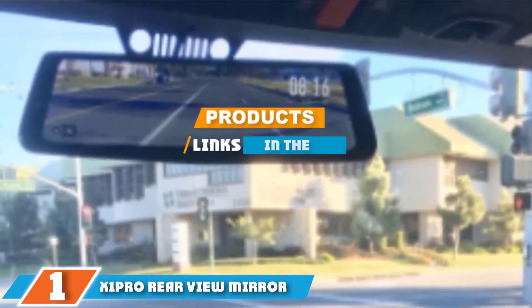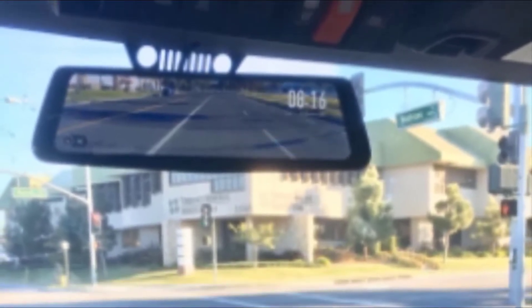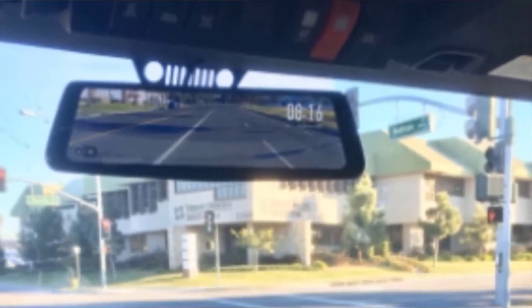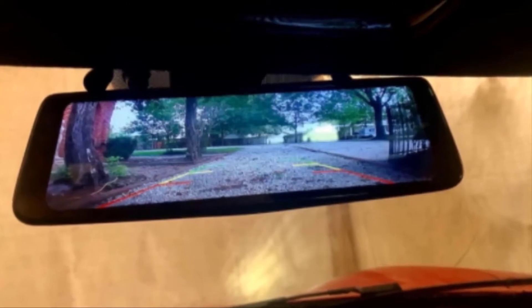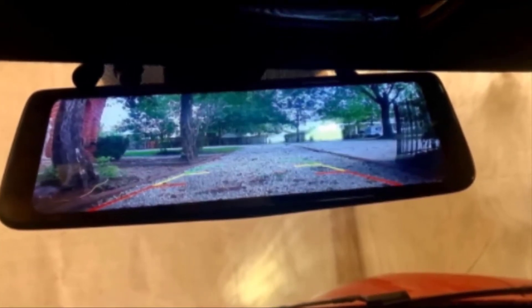The number one position is dominated by the X1 Pro rear view mirror dash cam. The X1 Pro has a large 9.88-inch display and rear view mirror screen that shows the rear view camera's image in full-screen HD. The screen also features touch control to operate both the rear view camera and forward-facing dash cam.